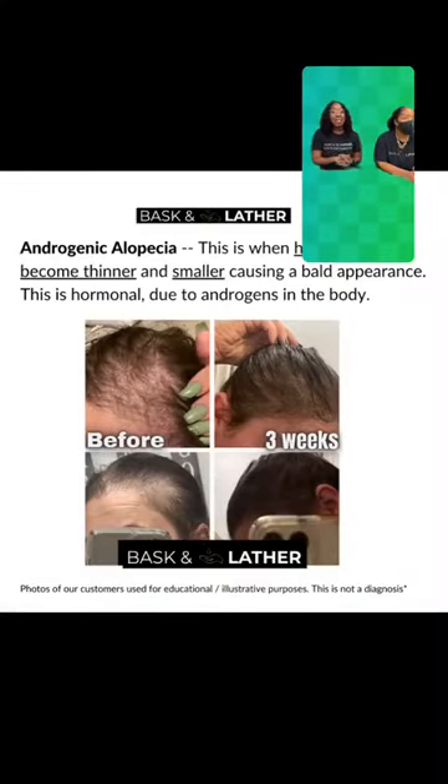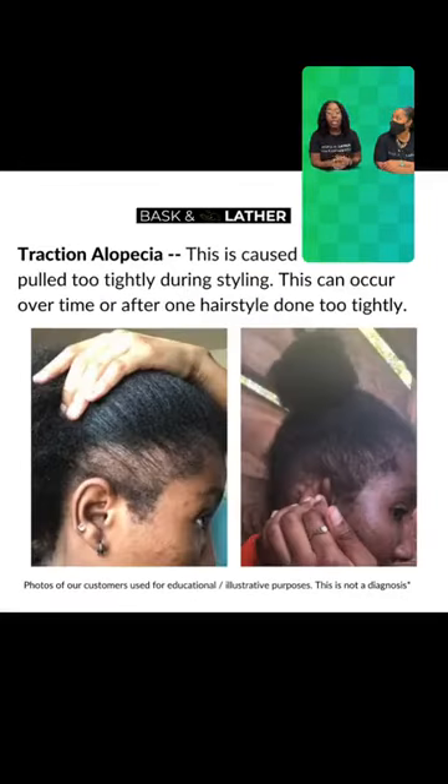The first thing we'll talk about today is one of the most common forms of alopecia, at least in communities of Black and Brown people who may wear tighter hairstyles, braided hairdos, or even more slick-back hairdos. And that is traction alopecia. Right now there should be something behind us that talks about traction alopecia. Traction alopecia is how we can end up losing hair because of too much tension and too much pulling.